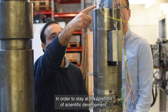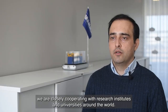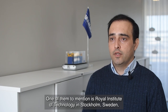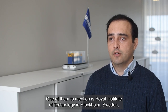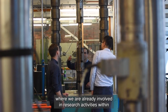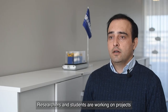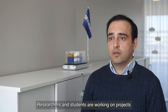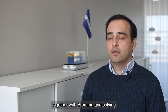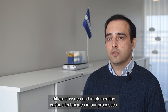In order to stay at the forefront of scientific development, we are closely cooperating with research institutes and universities around the world. One of them to mention is the Royal Institute of Technology in Stockholm, Sweden, where we have been involved in research activities within weld mechanics since 2017. Researchers and students are working on projects together with Broma, solving different issues and implementing various techniques in our processes.